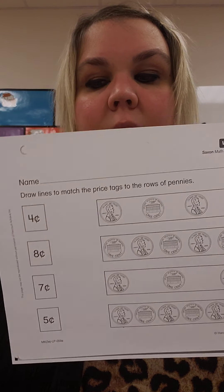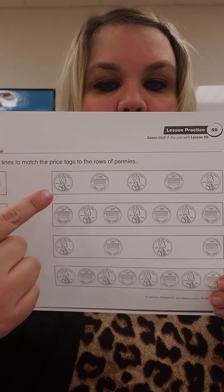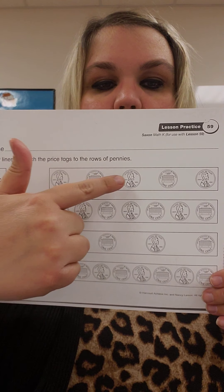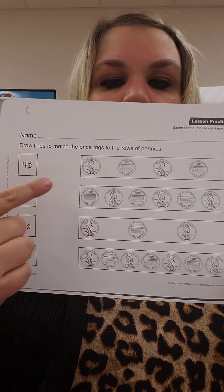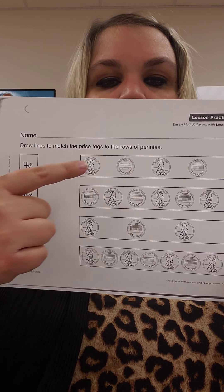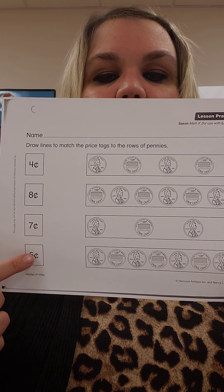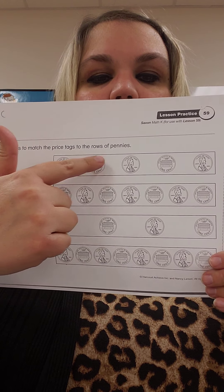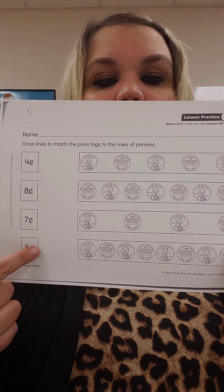So for your worksheet, you have another price tag on there. Remember, this letter C with a line through it stands for cents. Let's do the first two together. One, two, three, four, five. So what number matches with this amount of pennies? There's the number five, five cents. I'm going to draw my line from here to here.